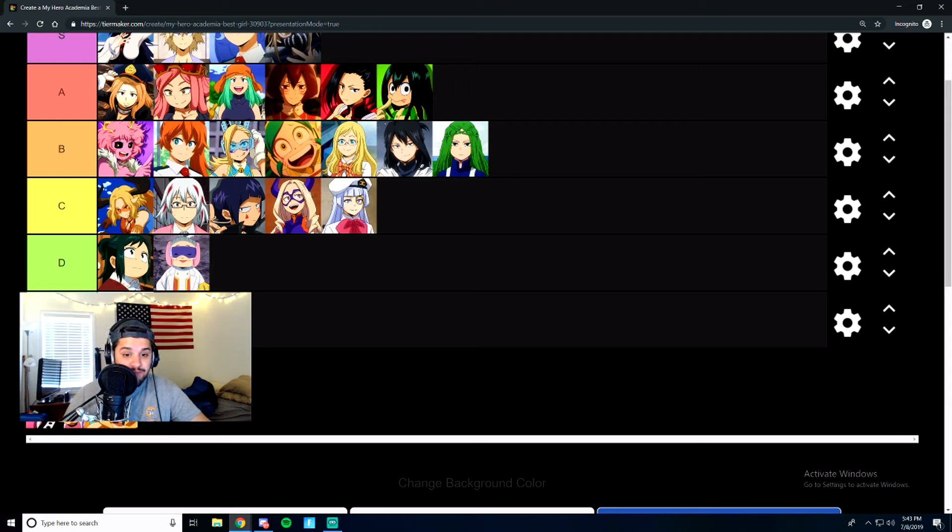You have Uraraka. She's like the poster girl — she's Deku's female counterpart essentially, just not nearly as powerful or relevant these days. We're going to put her right at B tier.